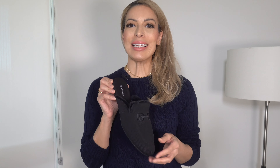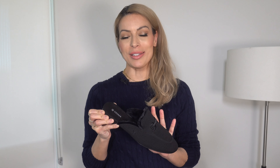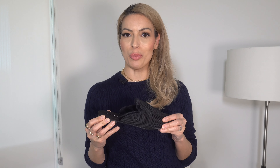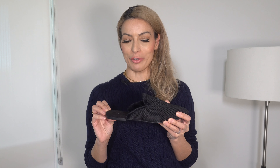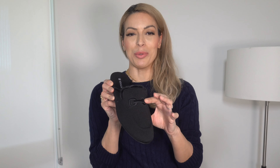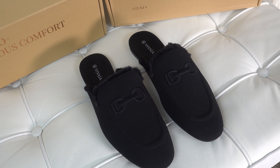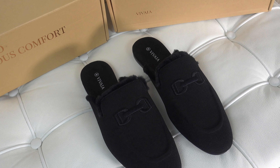Next up I chose the Erica Mules — I thought these would be absolutely fabulous as we transition into warmer weather. I could not resist the little furry detail inside and the beautiful embroidered detail in the front. For these I did go up a size; I don't think I really needed to, but I wanted to make sure my heel wouldn't stick out the back since these are backless.